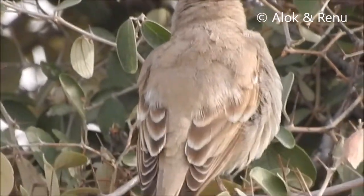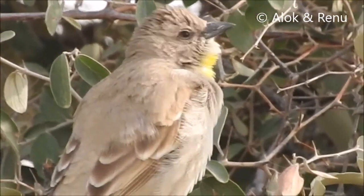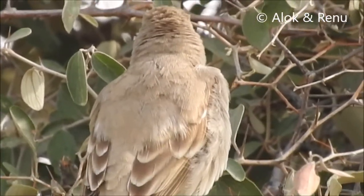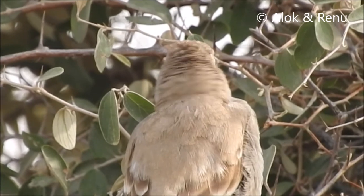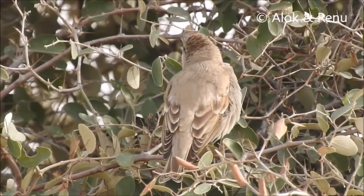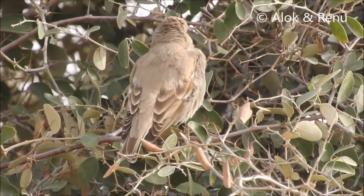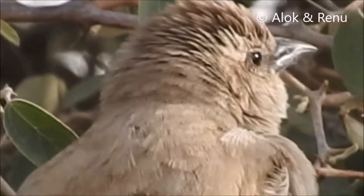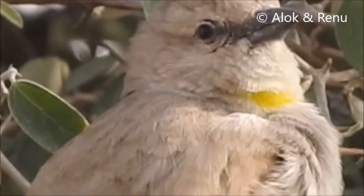Petronia cole. Yellow-throated also looks good. Yellow-throated sparrow or chestnut-shouldered Petronia.